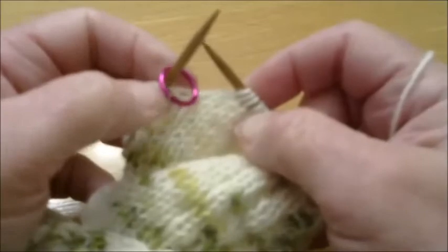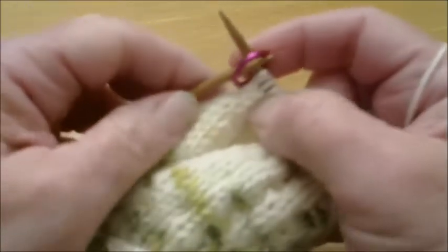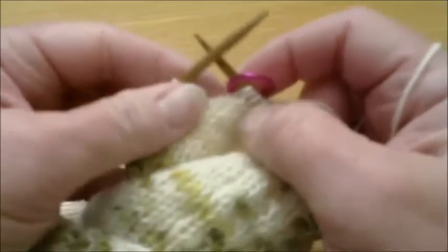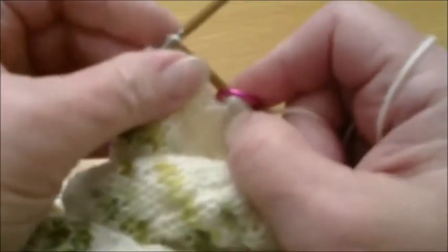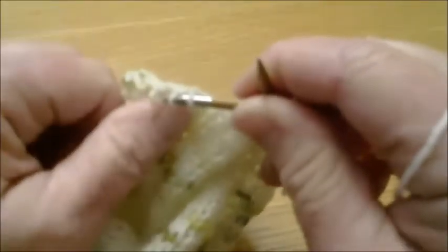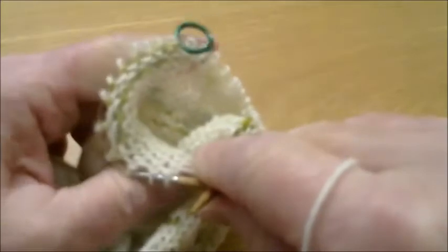Round two of the toe: simply knit all of the stitches all the way around. We've now completed round two by just knitting all the way around.